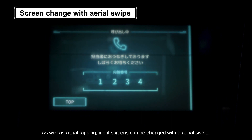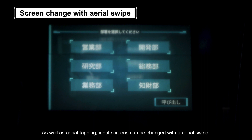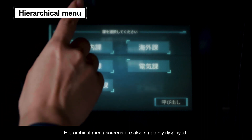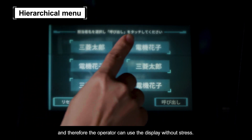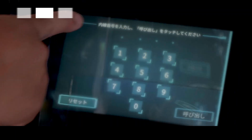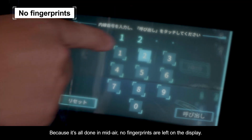As well as aerial tapping, input screens can be changed with an aerial swipe. Hierarchical menu screens are also smoothly displayed, and therefore the operator can use the display without stress. Because it's all done in mid-air, no fingerprints are left on the display.